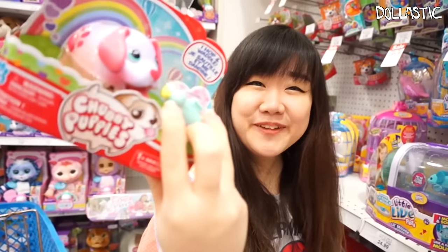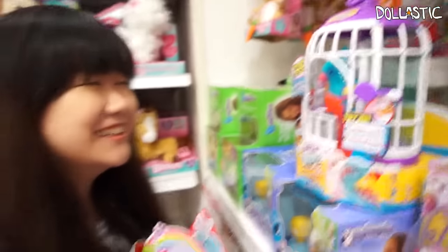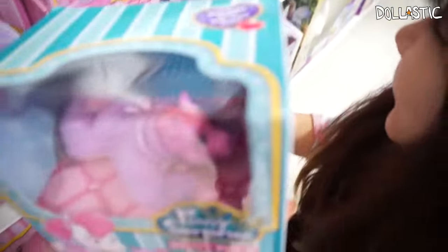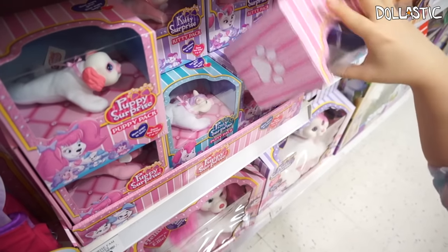I found the rare Chubby Puppy — the pastelly puppy. I think I'm going to get him. Oh, Jenny stepped on my butt. I'm hungry. They now have Pony Surprises and Kitty Surprises. They only had Puppy Surprise before, but now they have all these other ones.